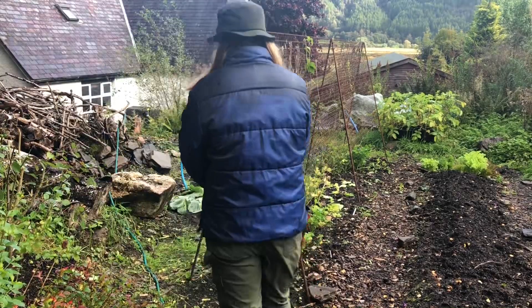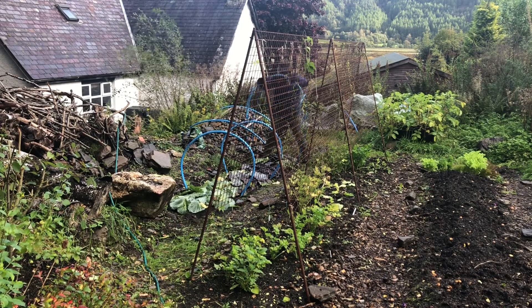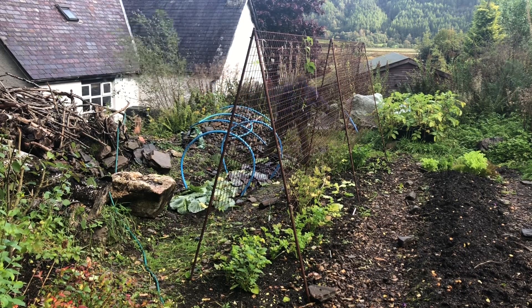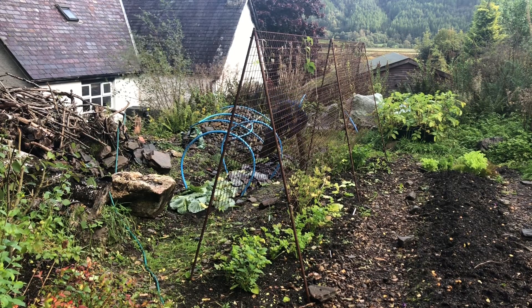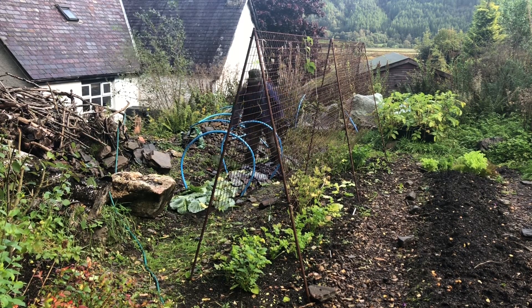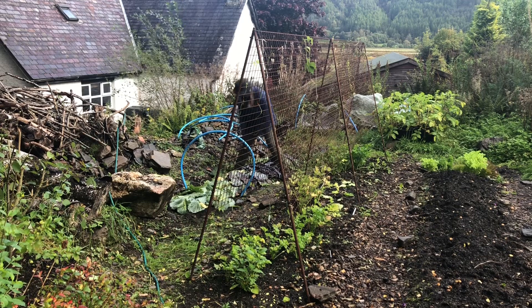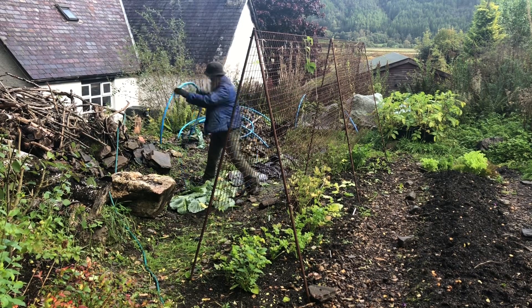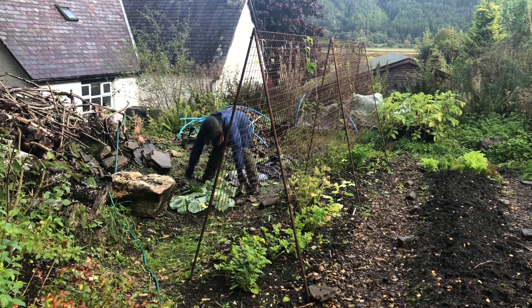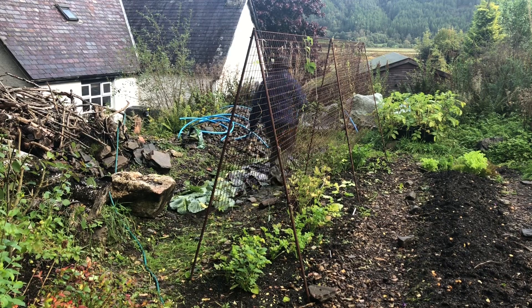The bed next door to the peas and beans was this year's brassica bed where we interplanted some broccoli with the red and green cabbages. I planted the cabbages quite close together so I can thin them out and gain an earlier harvest and then allow the rest of them to grow on to their full size. I placed some excess cabbage leaves over the top of this growing space to cover the soil and allow the worms to come up and do their work, putting some nutrients back in, as cabbages are very hungry plants. I will allow this bed to rest over winter.